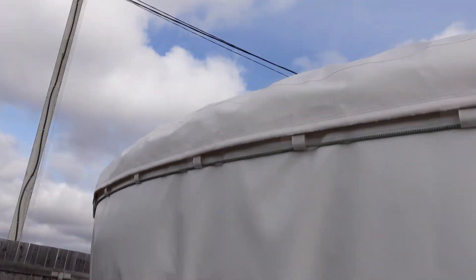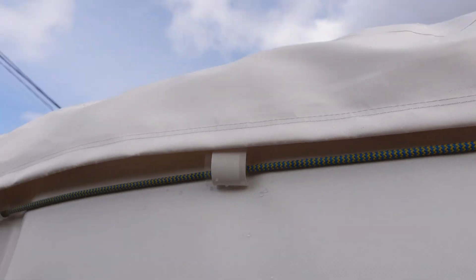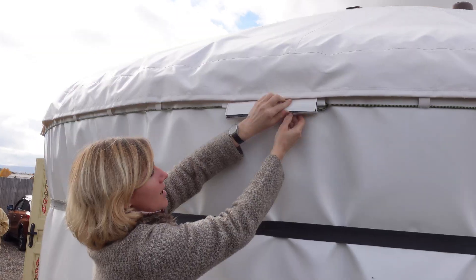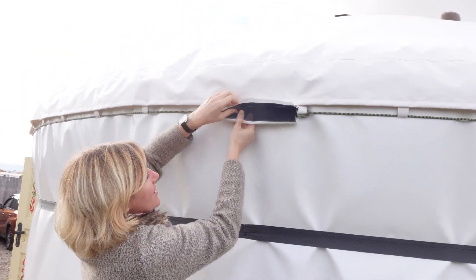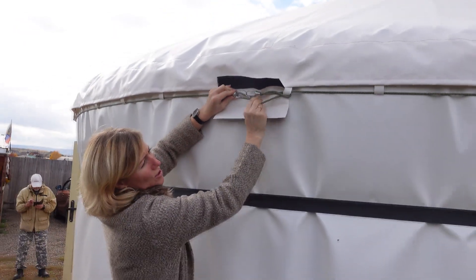Look, right now we have a PVC tent — that's a completely different story. The skirt is attached with these fasteners, and the roof is attached separately on top. The PVC tent consists of two independent elements connected on-site with a hidden, strong reinforced cord. You can tighten this cord if needed.